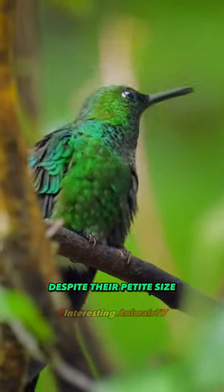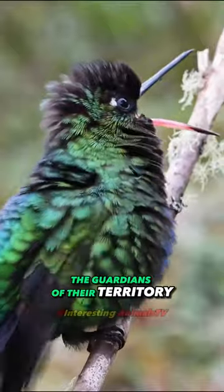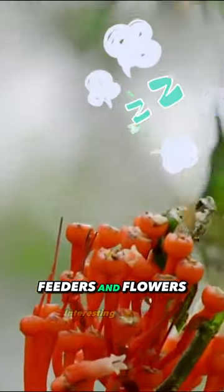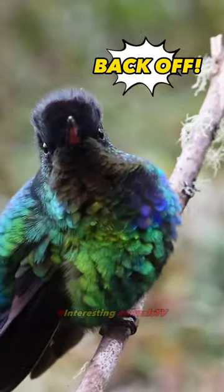Despite their petite size, hummingbirds have a feisty side. They're like the guardians of their territory, fiercely chasing away other birds from their precious feeders and flowers. It's their way of saying: this nectar is mine, back off!